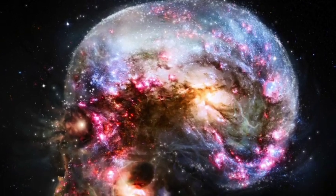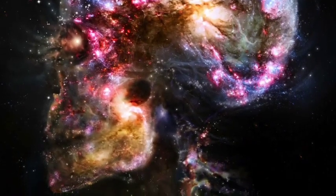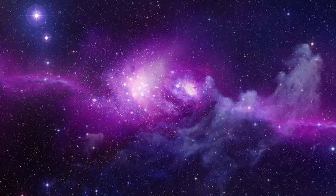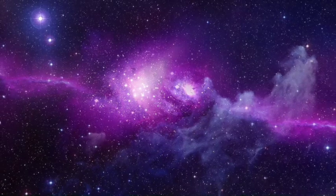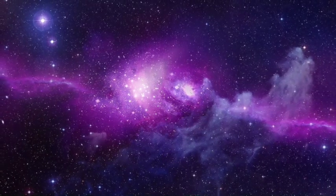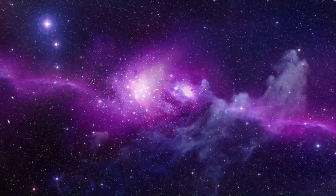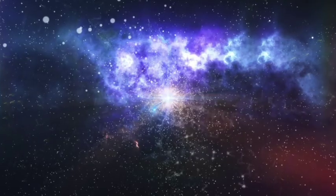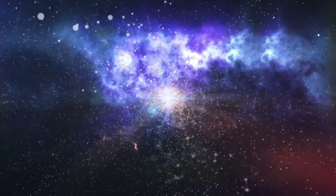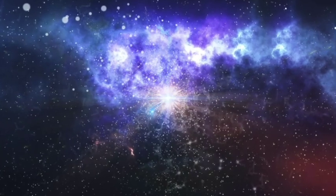Today I'm going to talk about just five of the over 1,000 fine-tuning evidences that we have discovered in the entire universe. Just five out of 1,000, some related to the Earth.